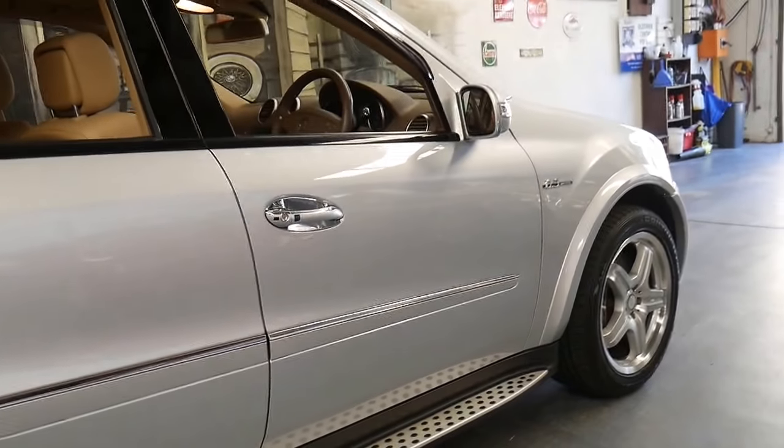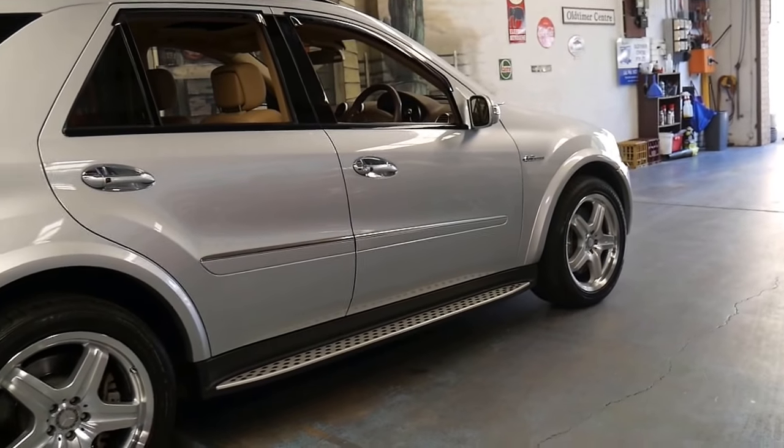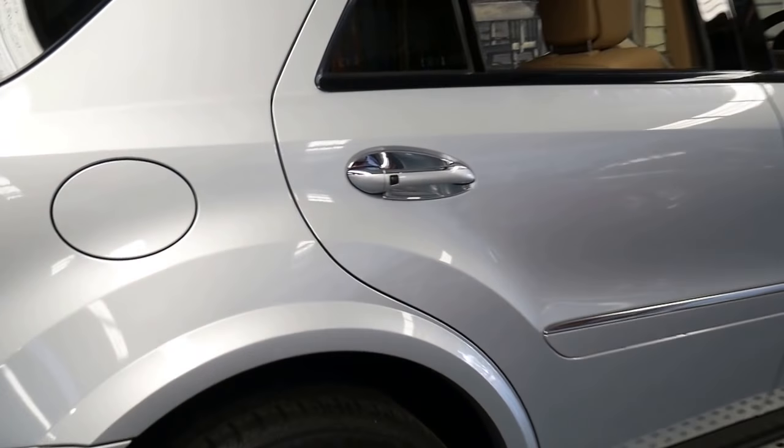I absolutely love the colour combination. It's nice to see there are still some people out there with some class. Silver with beige interior is very nice. Most of them are black with black, or silver with black.